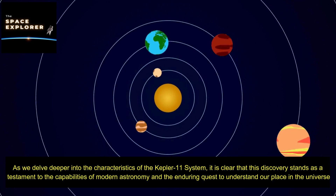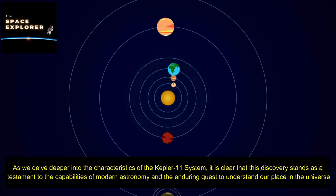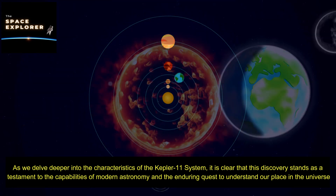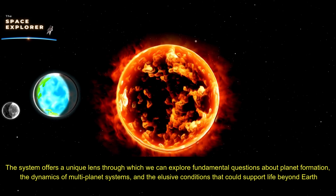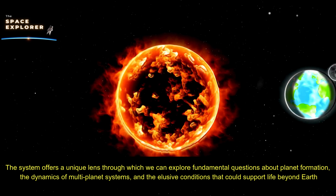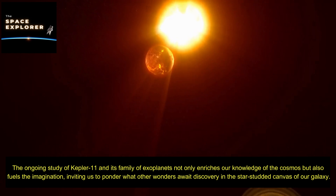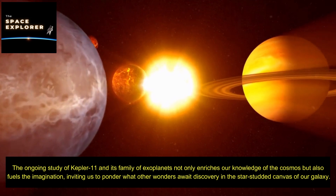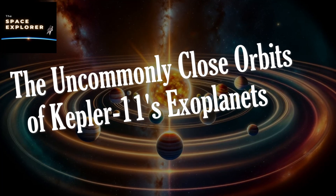As we delve deeper into the characteristics of the Kepler-11 system, it is clear that this discovery stands as a testament to the capabilities of modern astronomy and the enduring quest to understand our place in the universe. The system offers a unique lens through which we can explore fundamental questions about planet formation, the dynamics of multi-planet systems, and the elusive conditions that could support life beyond Earth. The ongoing study of Kepler-11 and its family of exoplanets fuels the imagination, inviting us to ponder what other wonders await discovery in our galaxy.